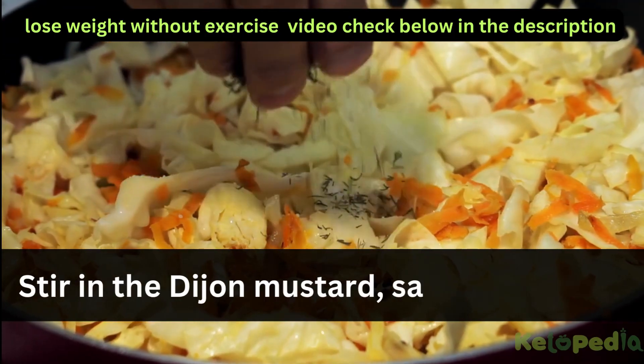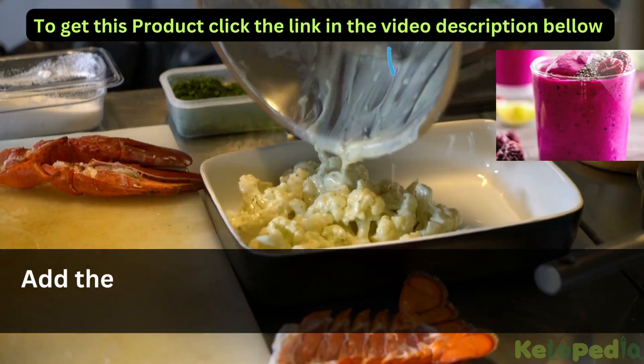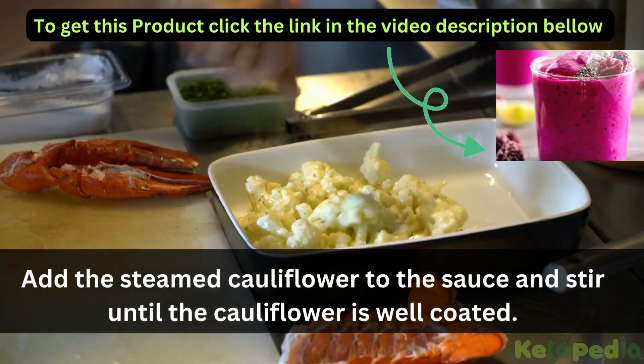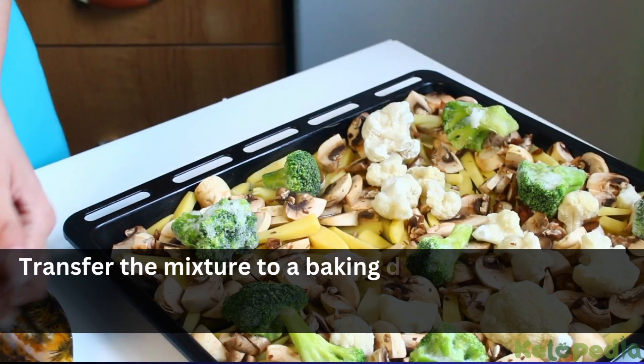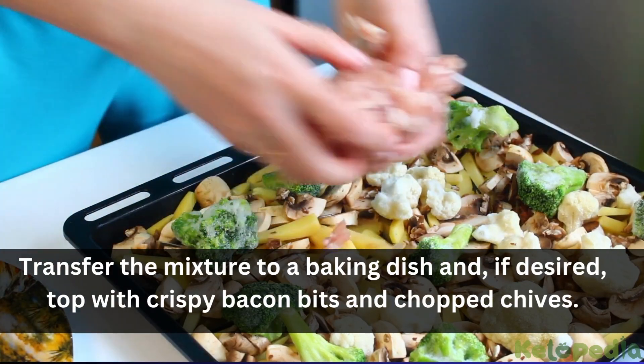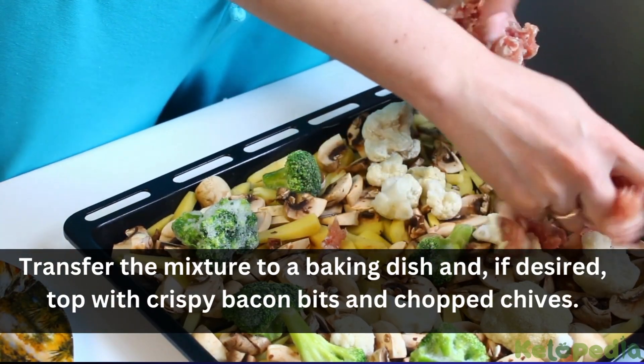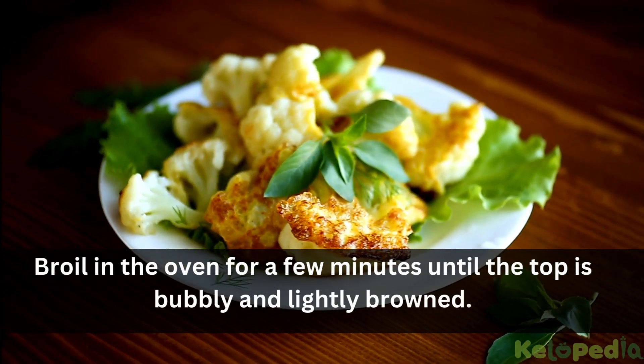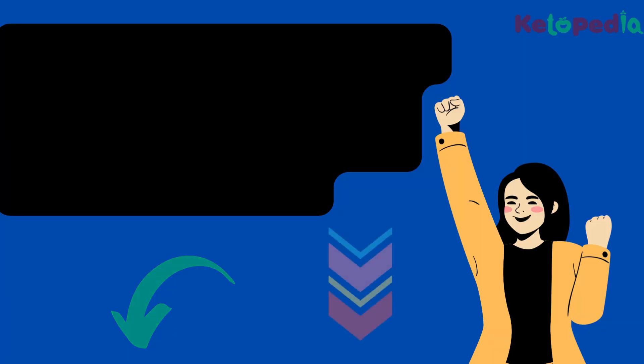Stir in the Dijon mustard, salt and pepper. Add the steamed cauliflower to the sauce and stir until the cauliflower is well coated. Transfer the mixture to a baking dish and, if desired, top with crispy bacon bits and chopped chives. Broil in the oven for a few minutes until the top is bubbly and lightly browned.